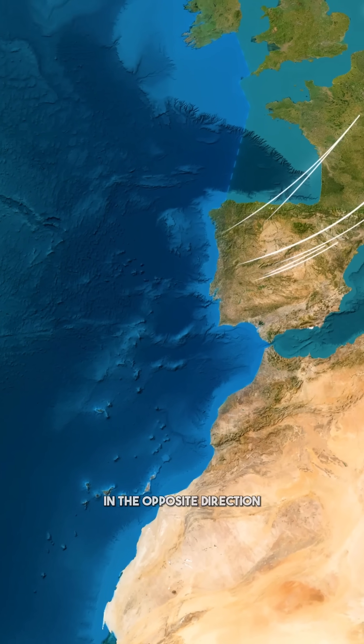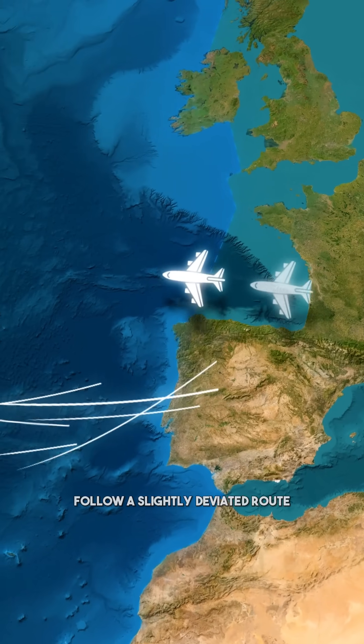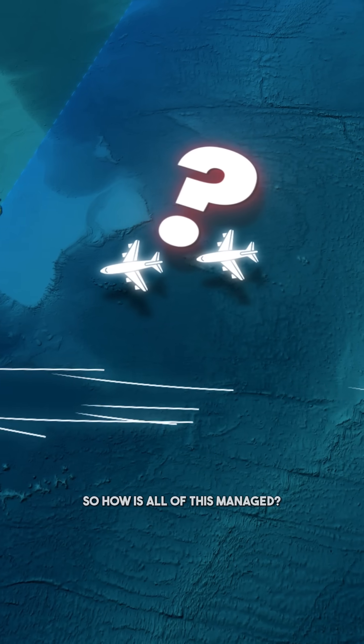Meanwhile, planes traveling in the opposite direction follow a slightly deviated route to avoid the headwinds. So, how is all of this managed?